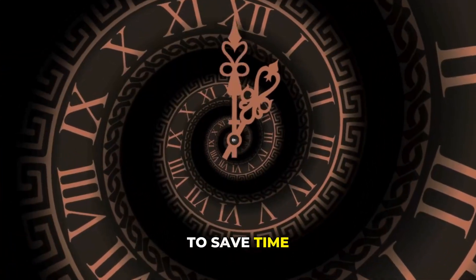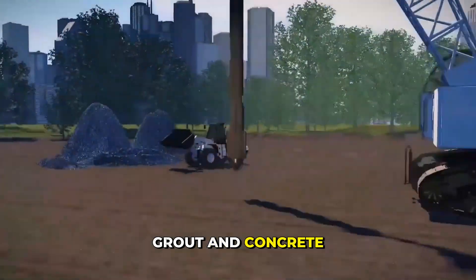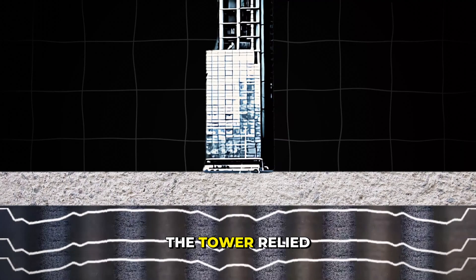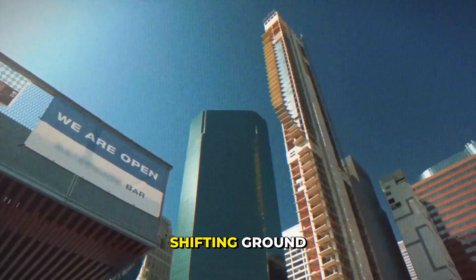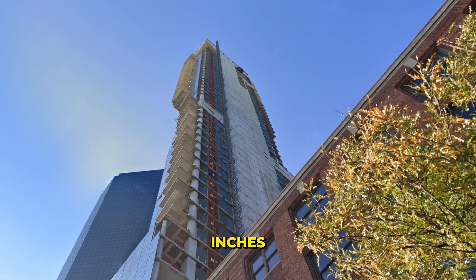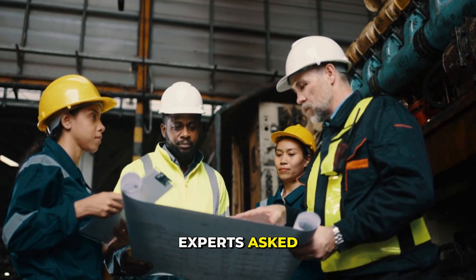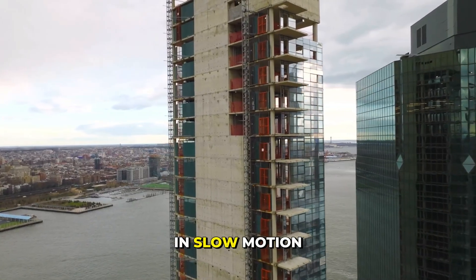To save time and money, builders skipped drilling into bedrock. They used jet grout and concrete mats instead — quicker, cheaper, riskier. The tower relied on water tanks to balance sway, but not on shifting ground. By 2019, it had tilted three inches, enough to twist floors, walls, and steel. Experts asked: is this just a lean, or a structural failure in slow motion?